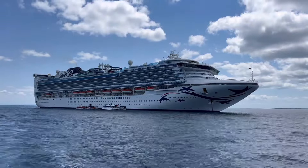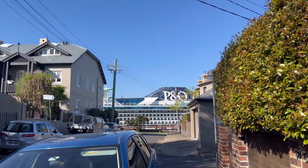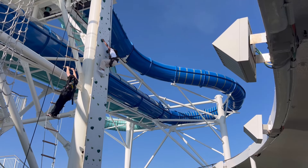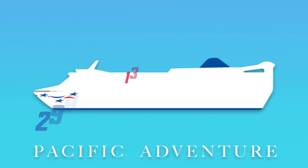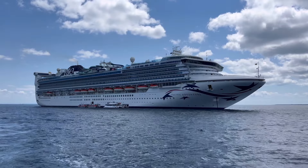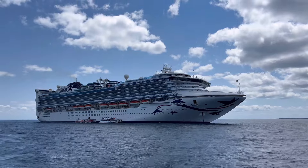The Pacific Adventure was previously the Golden Princess, however she was transferred to P&O Australia in 2020 and received a large-scale renovation in 2021. The Adventure is 290 metres long, features 13 passenger decks and has a capacity for around 2,600 guests. Let's get this tour rolling and head aboard the marvellous Pacific Adventure.